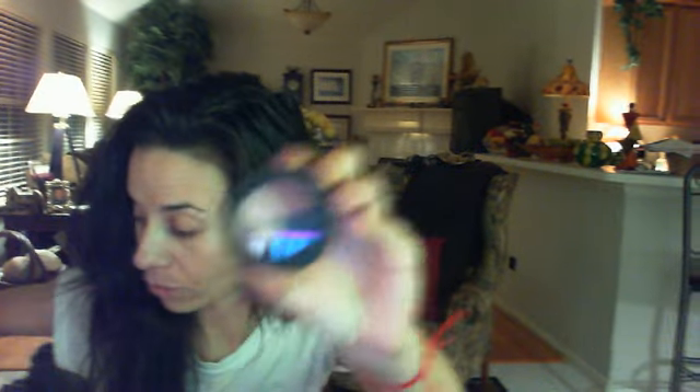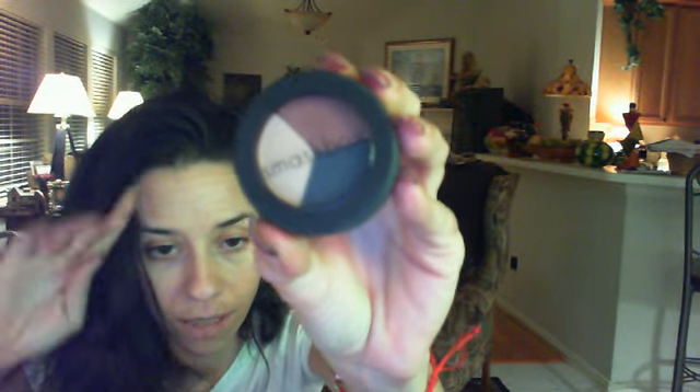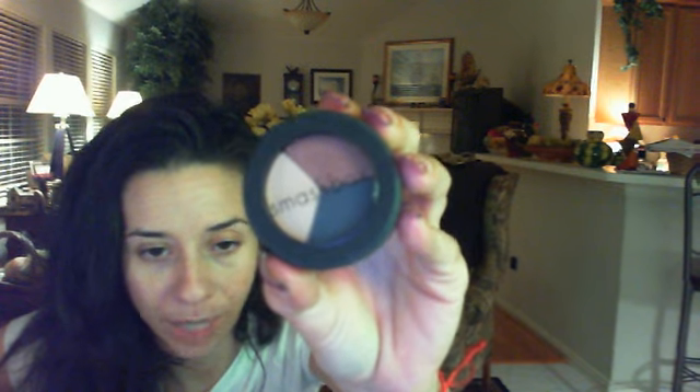Then she sent me a Smashbox Trio with these really gorgeous colors — like a cream, a brown, and then a really dark blue. The color of this is called Primp by Smashbox. Then she also sent me another single eyeshadow by Smashbox — a really pretty dark blue color called Concept.